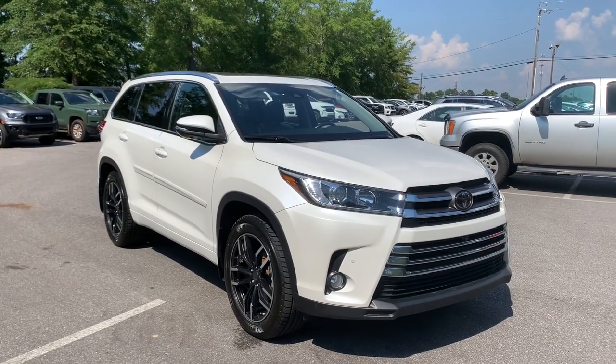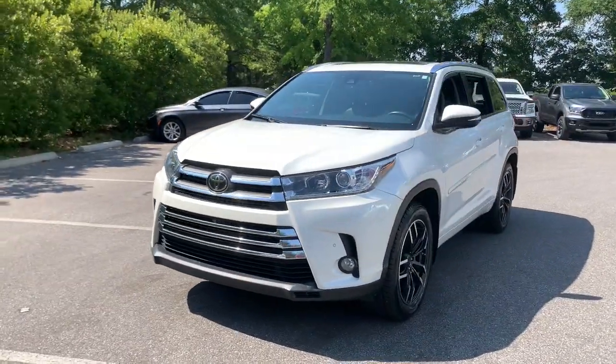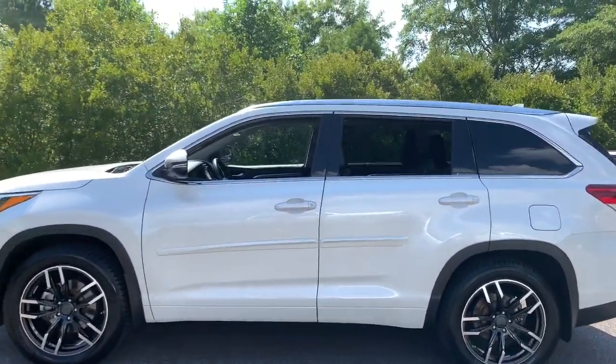This could be the car for you: the 2018 Toyota Highlander. This vehicle is an outstanding buy with fewer than 100,000 miles on the odometer. Give your family this spacious, efficient Highlander and start building your road trip memories.